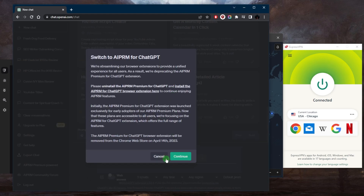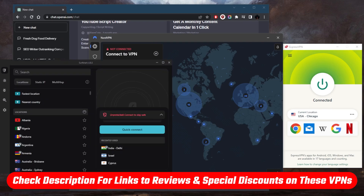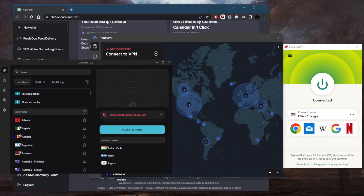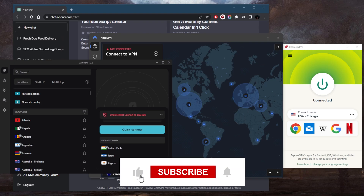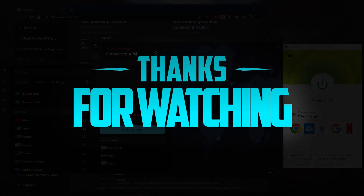If you're interested in any of these VPNs, you'll find links to pricing and discounts in the description below, as well as full reviews covering privacy policy, speed, streaming, torrenting capabilities, security, and features. They're all covered by a 30-day money-back guarantee in case you're not satisfied. Comment below if you have any questions — like and subscribe to support the channel. Thanks for watching and I'll see you in the next one!